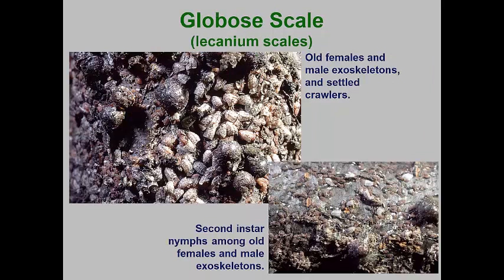The globose scale is one of the smaller lacanium scales and is most commonly found on Prunus species. Like most of the lacanium scales, it overwinters as second instar male and female scales. In the spring, these molt again, with males forming the pupal stage and the females remaining nymph-like but larger.